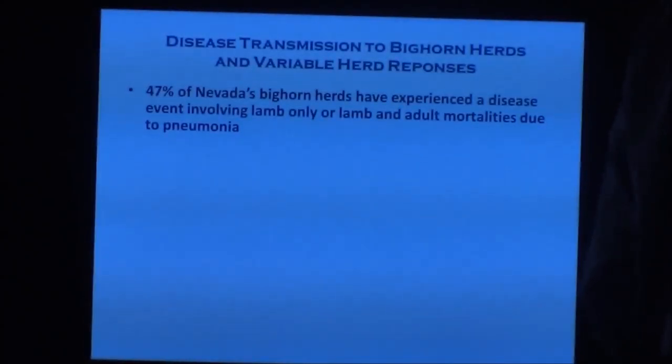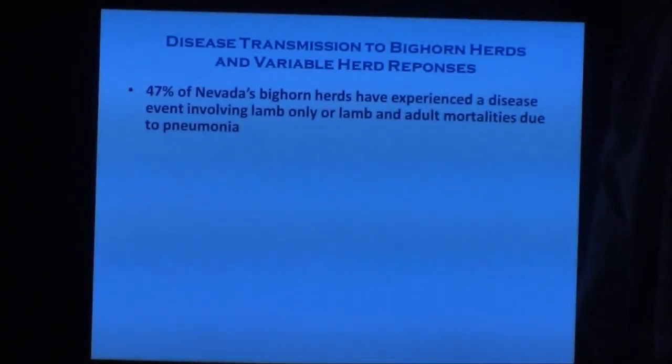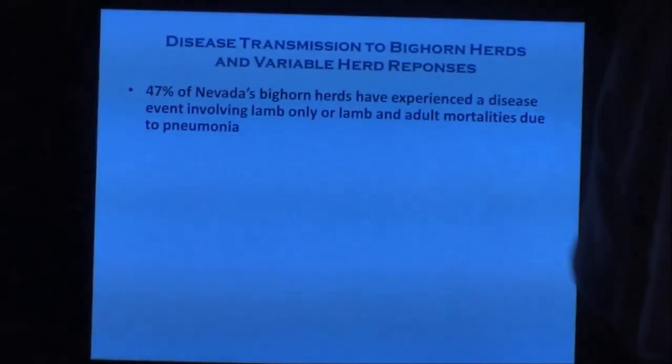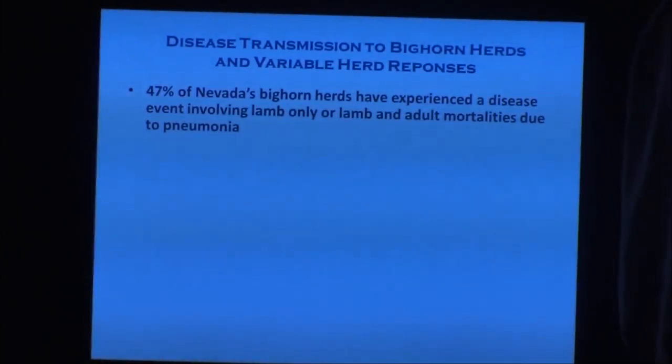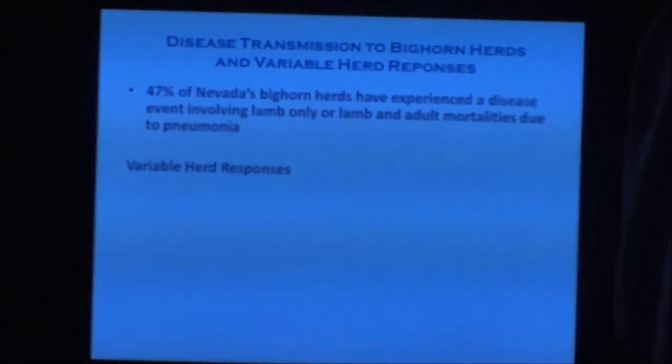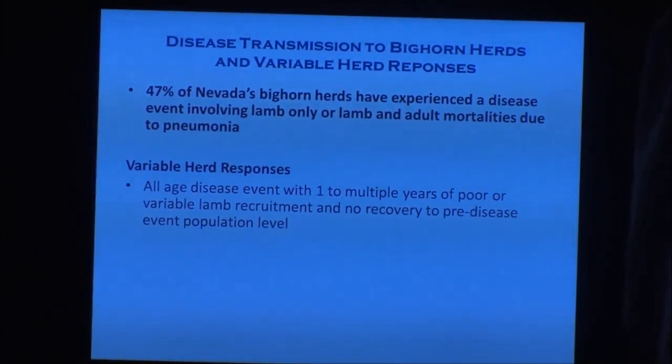I was kind of shocked at this number when I generated it. Going through all our main populations, 47% of all our herds have experienced a disease event — either lamb loss only or adult and lamb losses — nearly 50%. It's not a herd here and a herd there. The responses are not always as severe as Hayes Canyon or East Humboldt's, but it's out there and it's probably going to continue to grow.